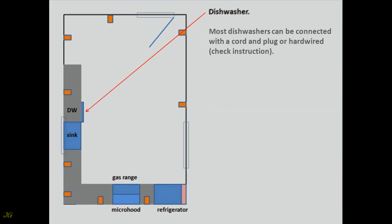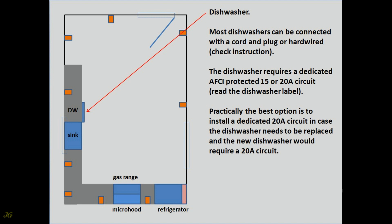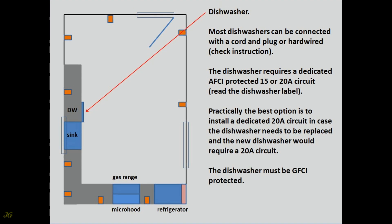Dishwasher. Most dishwashers can be connected with a cord and plug or hardwired — check the instructions. The dishwasher requires a dedicated AFCI-protected 15 or 20-amp circuit; read the dishwasher label. Practically, the best option is to install a dedicated 20-amp circuit in case a replacement dishwasher requires it. The dishwasher must also be GFCI protected.